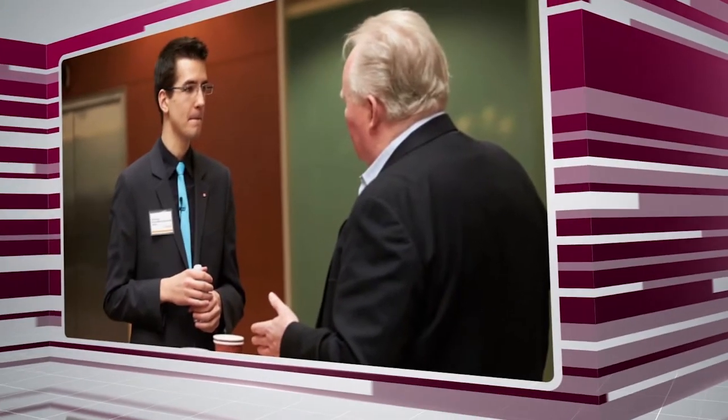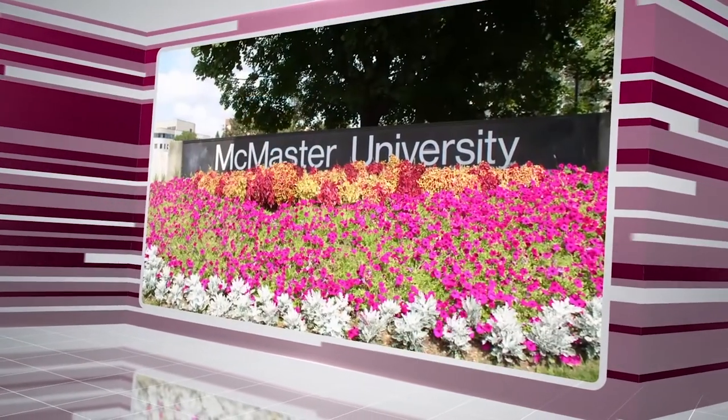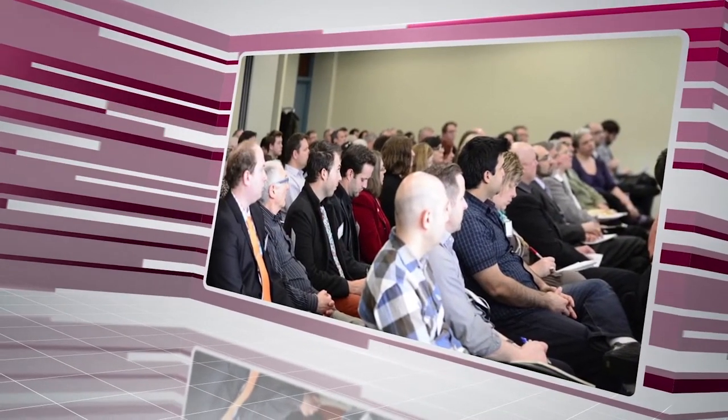Our role at the Innovation Factory is really to be a catalyst for innovation. That means helping entrepreneurs, but it also means bringing in an ecosystem of volunteer mentors, small-medium enterprises, the institutions McMaster and Mohawk, and bringing all those people together to help form an innovative community.